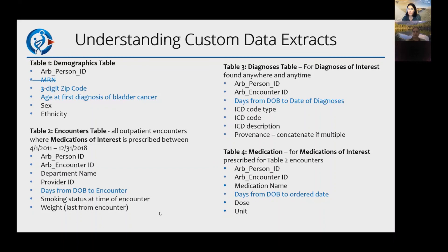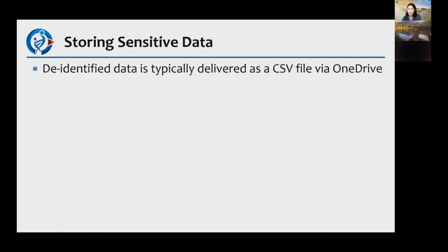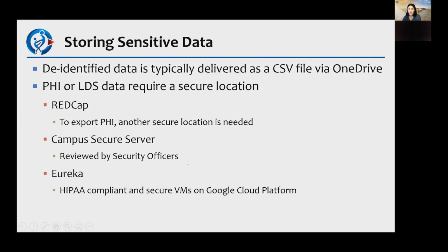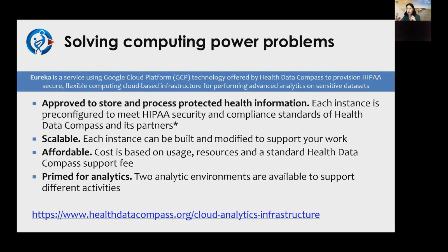Regarding data storage: for de-identified data, we typically deliver via CSV and don't ask questions. However, for PHI or limited dataset, we need to confirm the data will be stored in a secure location. Options include REDCap, campus secure servers reviewed by security officers, or Eureka. Eureka is a compliant and secure virtual machine on Google Cloud platform — we've applied the knowledge from keeping our data warehouse secure to individual projects. It allows you to have your own environment for analyses, it's scalable, and you only pay for the time you use it, charged by the minute.